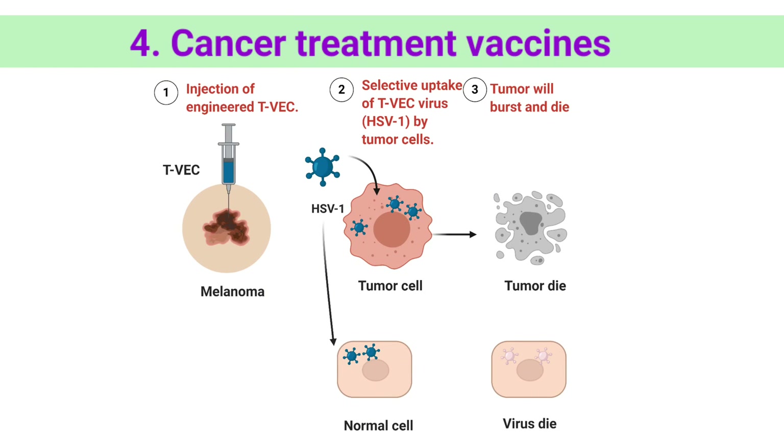The first FDA-approved vaccine therapy is Talimogene laherparepvec, TVEC, or Imlygic. It is based on herpes simplex virus type 1. Although this virus can infect both cancer and normal cells, normal cells are able to kill the virus while cancer cells cannot. TVEC is injected directly into a tumor. As the virus makes more and more copies of itself, it causes cancer cells to burst and die.